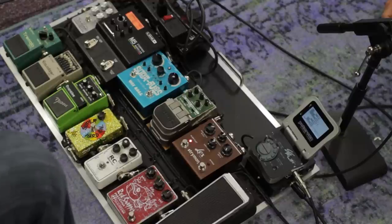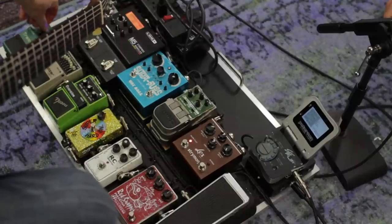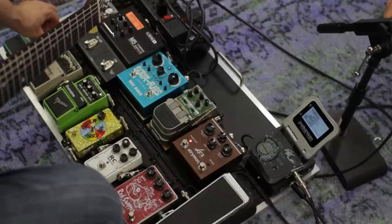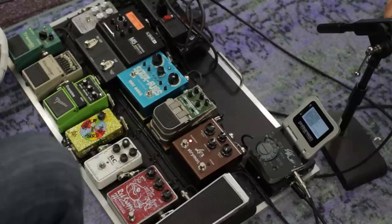A couple more things to look at — tremolo. This one has the Keeley mod on it, which gives you a volume boost so that, you know how tremolo pedals often make your signal dip a little, this takes care of that. In 2015 though, they've solved that problem with a lot of tremolos.